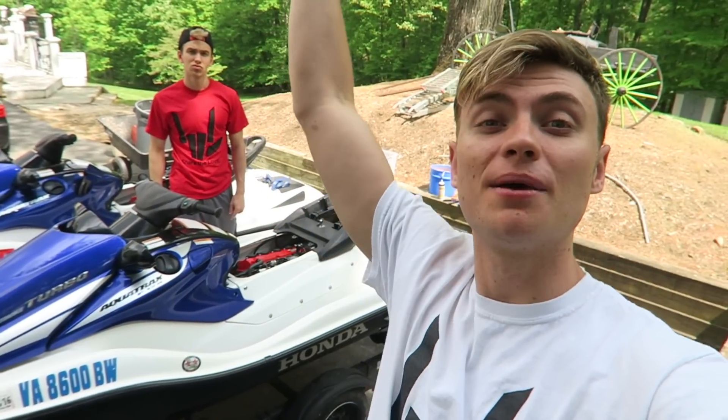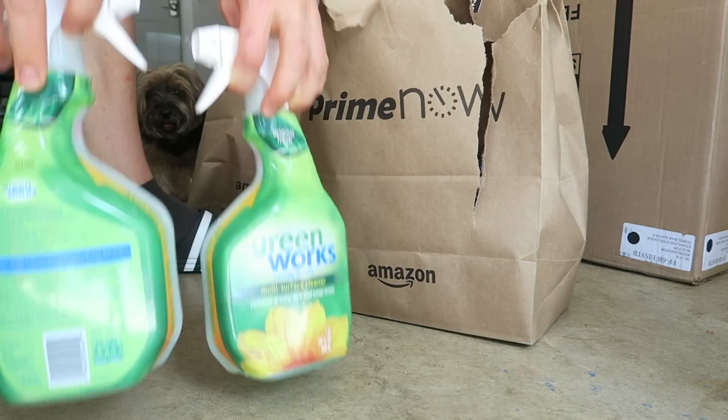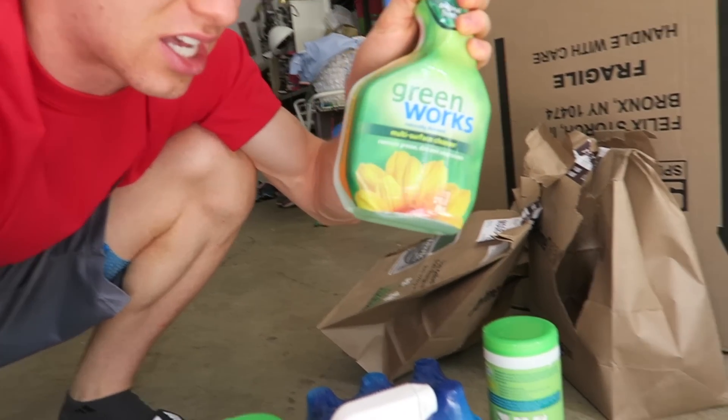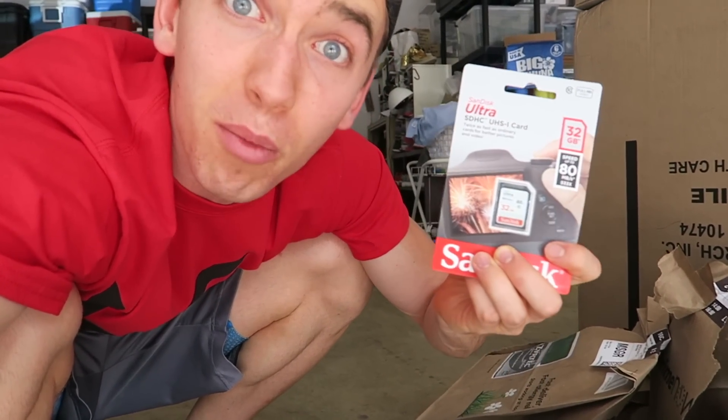Sharers, don't forget to comment your ideas! My idea is to get a parachute and get towed by a jet ski so it pulls me up into the air — would that be cool? Oh, we got some packages. Nothing too exciting in this one, just cleaning supplies, but I got a new memory card so we can film more vlogs.